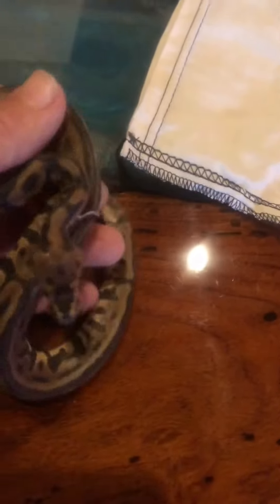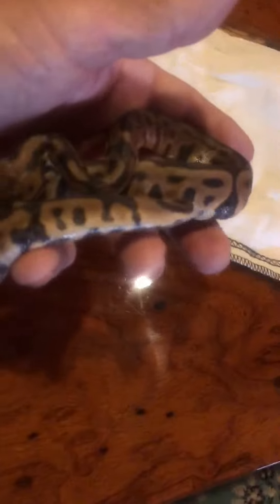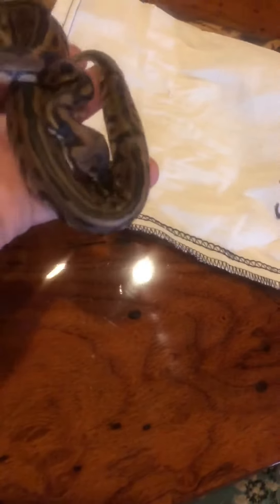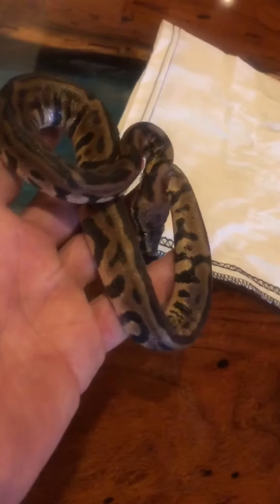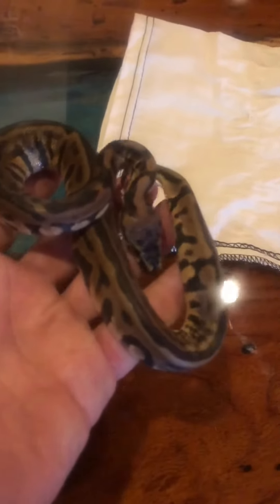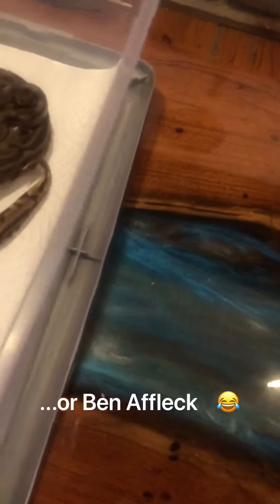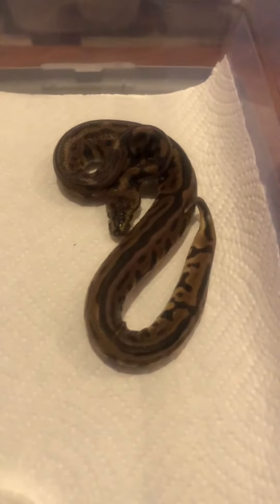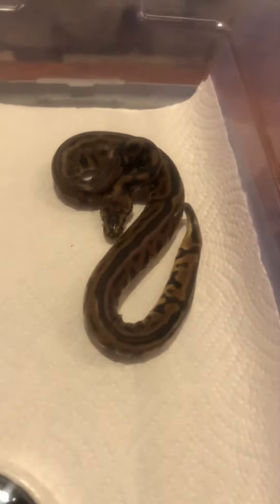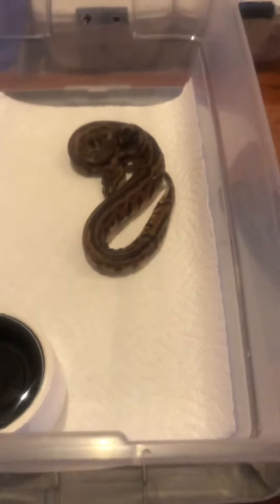I'll do another video after he sheds so we can see his true colors. You want to go into your little quarantine tub? Got it ready for you right there. My friend Freddy always likes to try and name the snakes before I do — this one is one step away from being a Batman, so I'm guessing he's going to call him something like Michael Keaton. He'll be able to produce Batmans for me with the right female. So there you have it — this concludes the video.